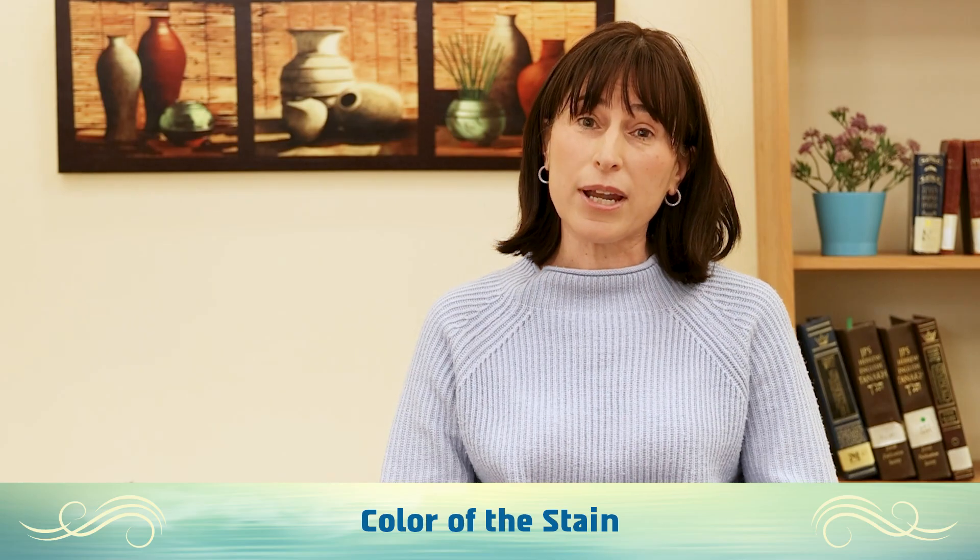What about browns? We go according to the view that lighter browns with no reddish tinge — lighter browns similar to coffee with milk or lighter — are not nida colors. But darker browns or browns mixed with red might make you a nida, so that's something you'll need to check out.